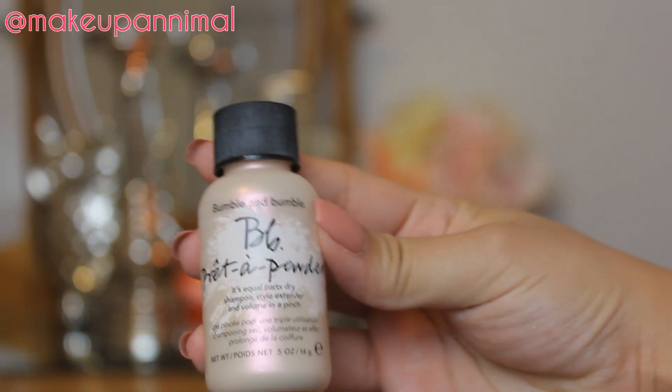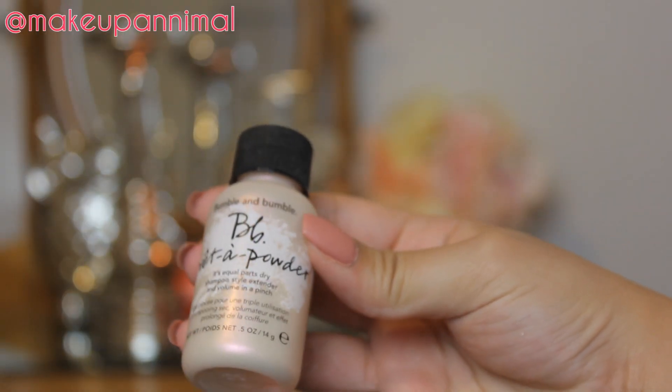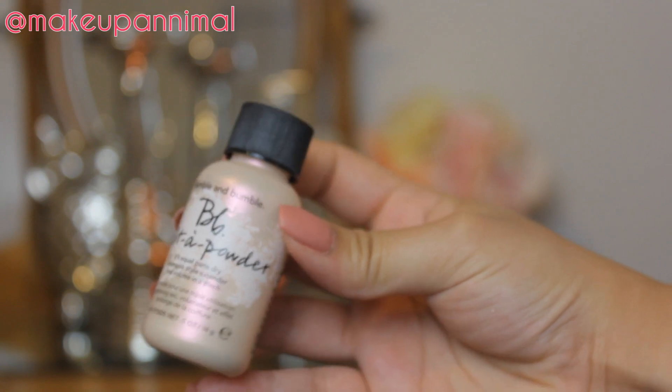Next thing I got from that event was the Bumble and Bumble Prep and Powder Dry Shampoo. It's equal parts dry shampoo, style extender, and volume in a pinch. I'm really excited about this — I didn't know it was going to be this small, but hey, that's what you get when you don't know how much 0.5 ounces is. Definitely excited about this to get my second-day hair on fleek, because I look at some people and I can't figure out how they do their second-day hair like that.